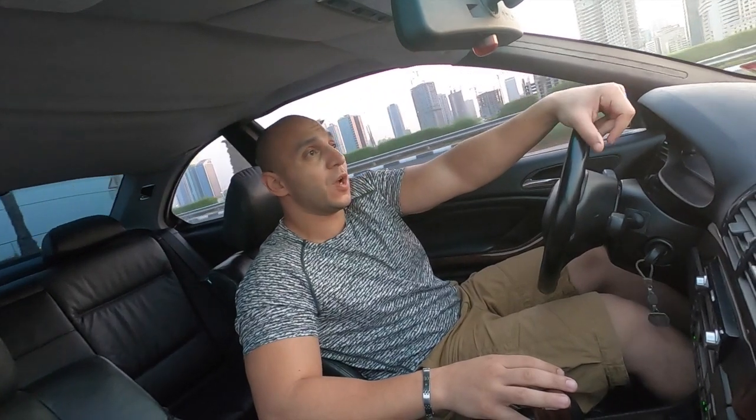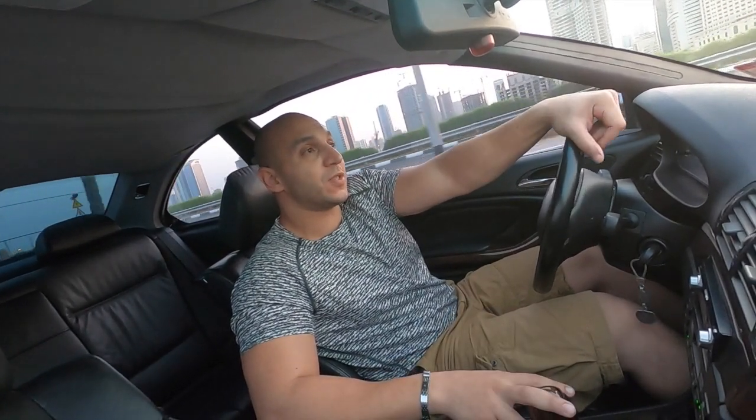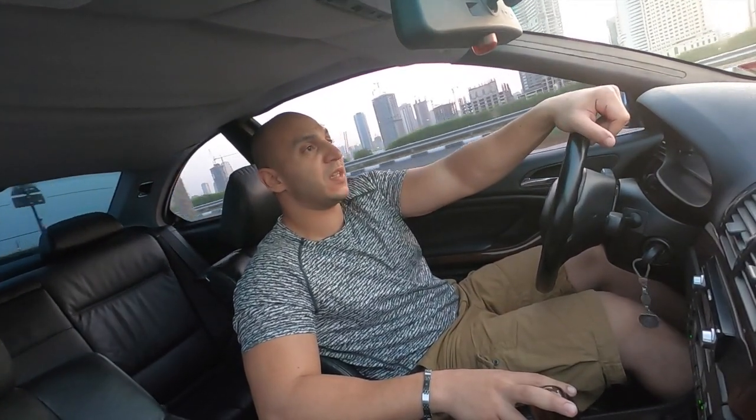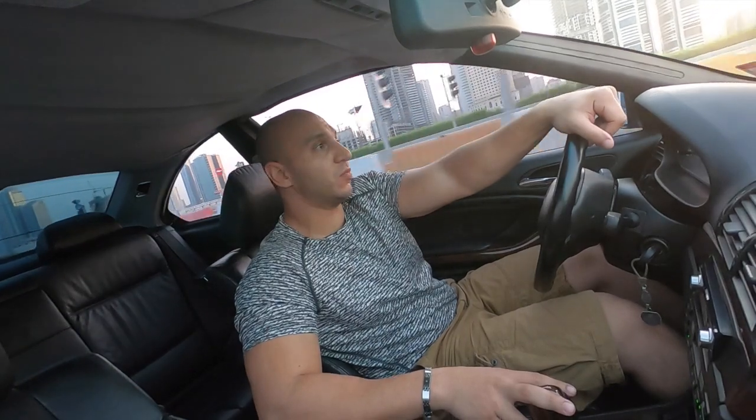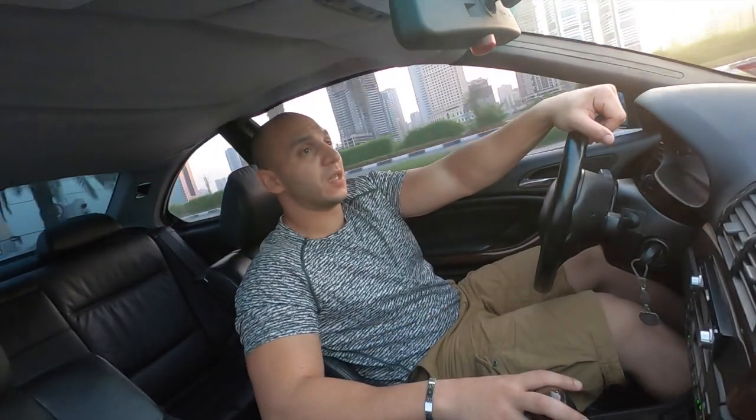Hello YouTube! Another video, another car. Today we're gonna talk about the E46. In this video we're gonna say the reason why the E46 is so famous in drifting and racing, what it's like to drive an E46, how does it look from outside and inside, and the problems that you're gonna face with the engine and anything else in the car. So stay tuned.